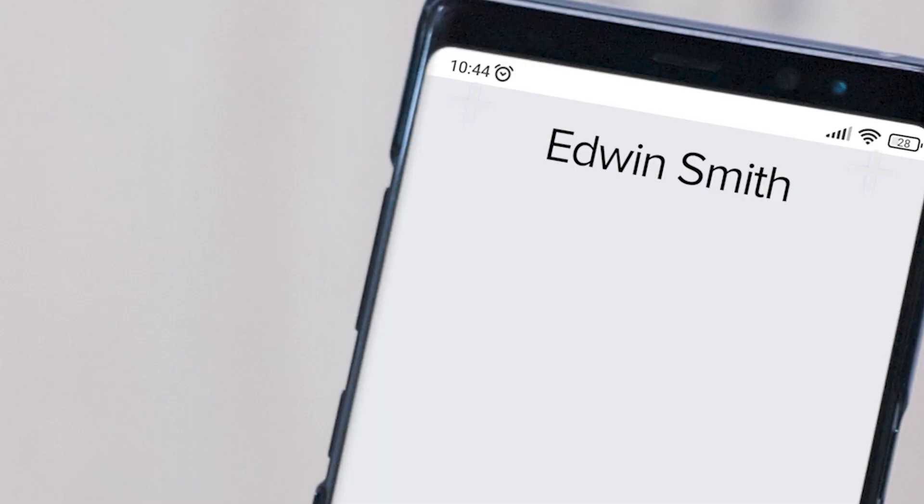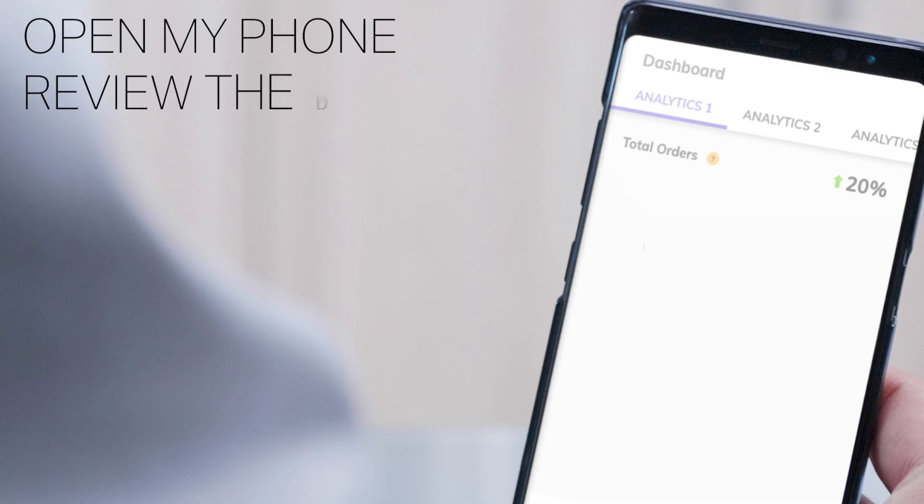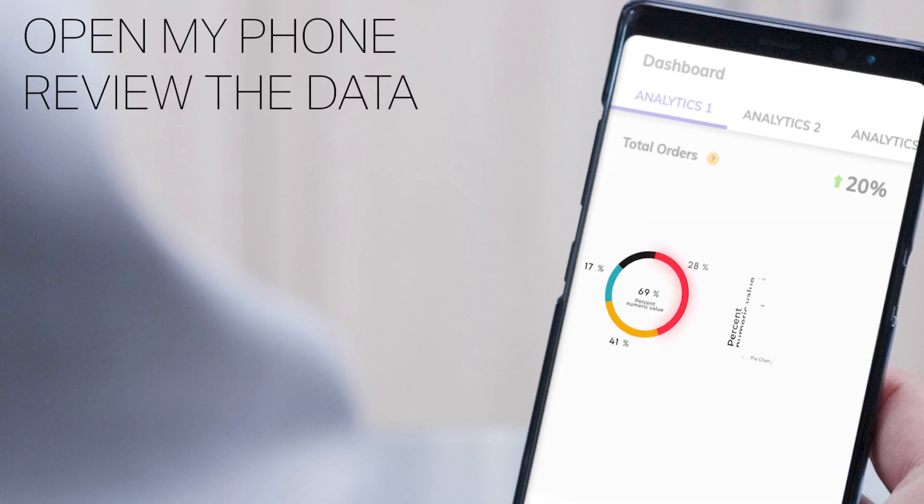Here's an example: we have a critical meeting tomorrow, so I worked from home last night getting all the data in, and I get this message from my boss — 'Dante, can you double check your numbers? An update just got added into the mix.' Well, luckily with Hybrid Workspaces, I can open my phone, review the data, and get him the answers he needs fast to keep the team moving.